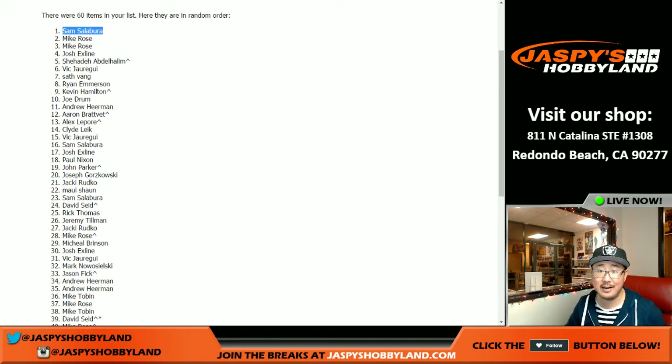Thank you very much for getting in. Congrats. If you guys want to try to get in, join any break — this is J-H-S-E in the title. You have a chance to be one of the 100 winners, and a grand prize of $5,000 of break credit is being given away as well. Thanks everybody. Joe for Jazby's Hobbyland.com — we'll break with you next time.